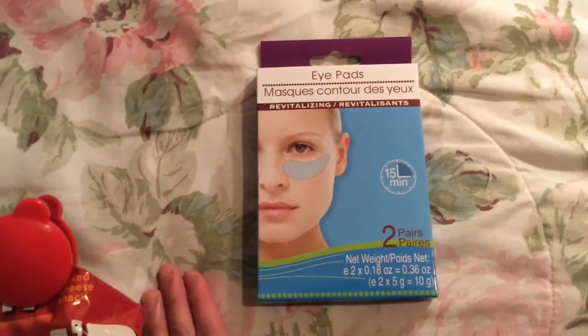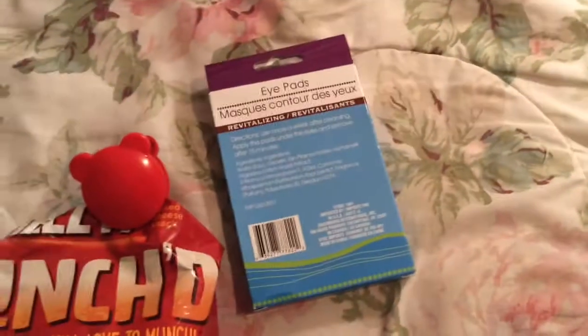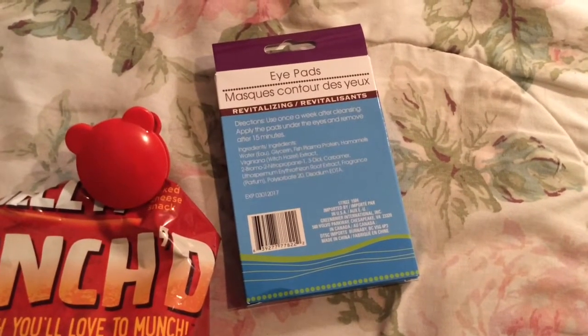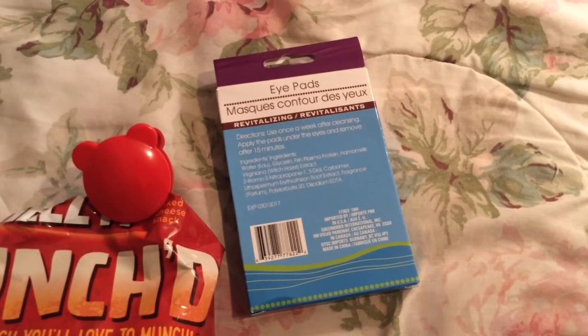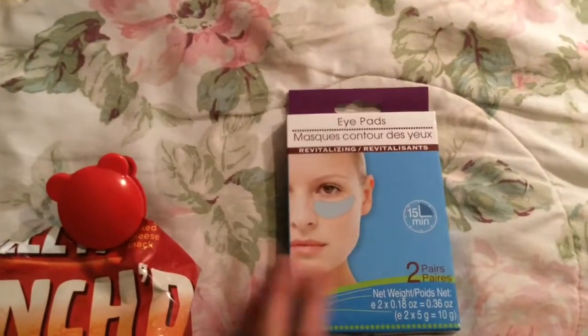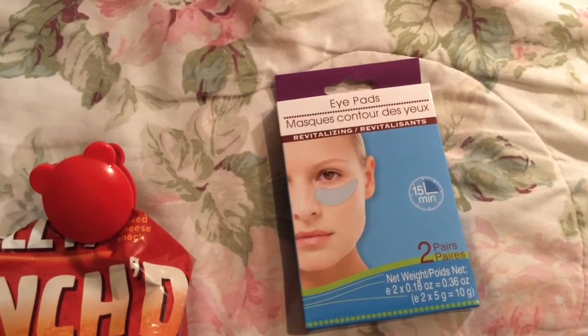These eye pads — revitalizing, 15-minute, two pairs. I think this just has a similar effect to putting cold cucumbers on your eyes, where they would just reduce swelling or puffiness temporarily. So they might be good just before an event or putting on makeup when you want to look more bright and awake.